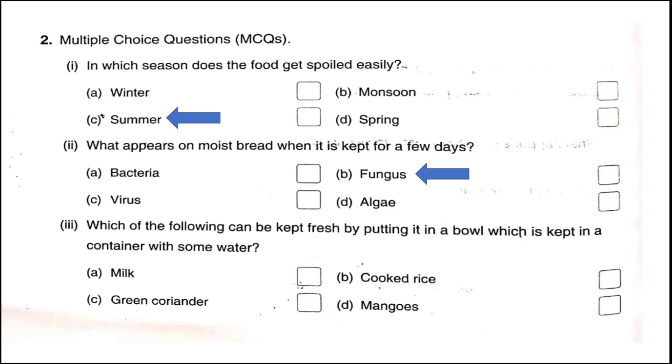Question three: Which of the following can be kept fresh by putting it in a bowl which is kept in a container with some water? We can keep cooked rice in a bowl which is placed in a bigger bowl of water to keep the rice fresh.